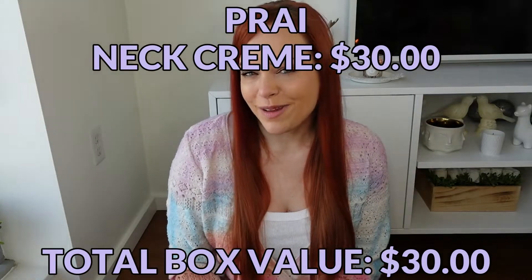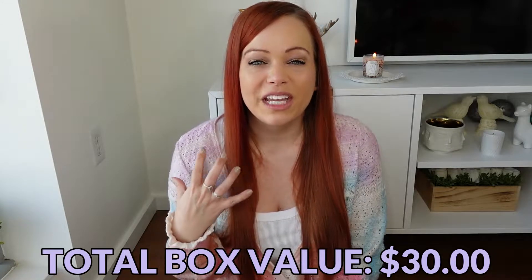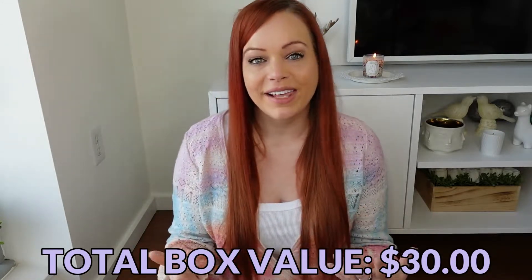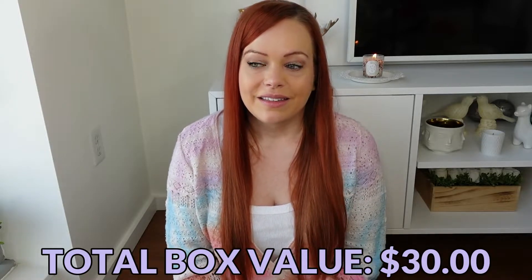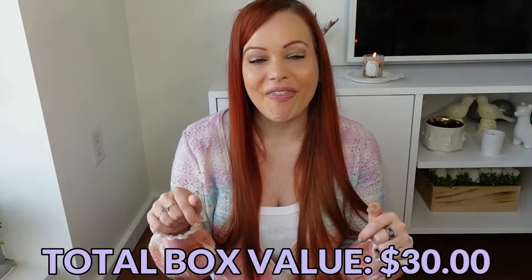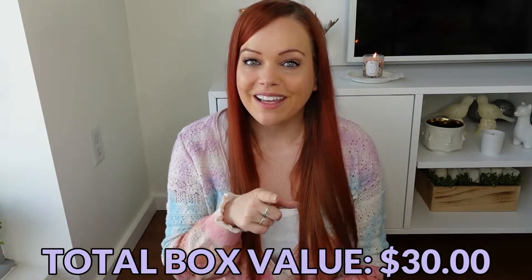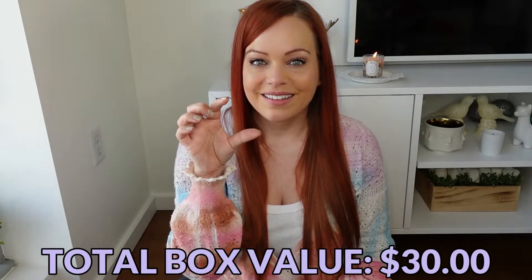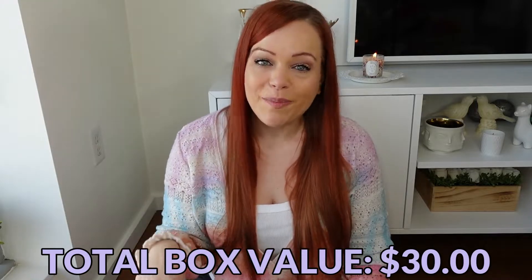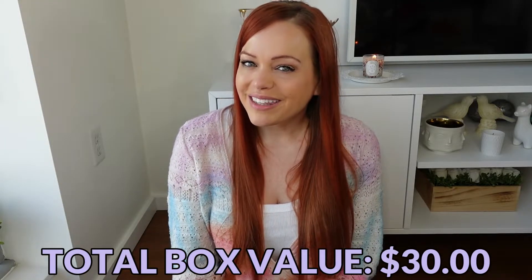The first item in the box is obviously the Pry neck cream — this is the full size. It's actually my first full-size package. I always tend to get another one in a box or advent calendar just before I run out, and this time I kind of did too: I bought this box and then the Beauty with Benefits boxes came with a travel-size Pry neck cream, so once again I got a Pry neck cream right in the nick of time.